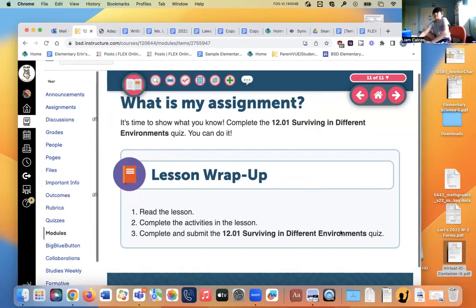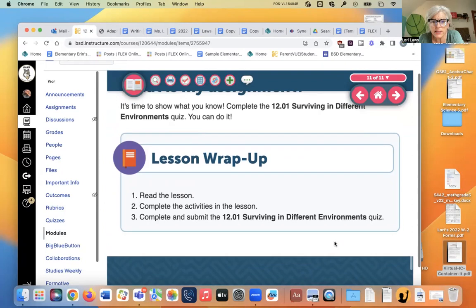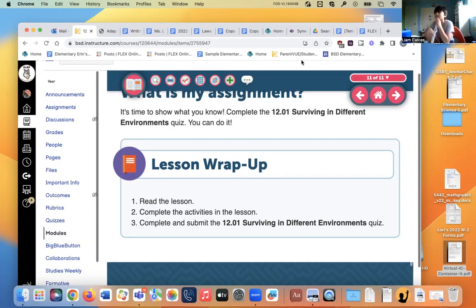Now take the 1201 Surviving Different Environments quiz. You can do it! You may go do the quiz in a breakout room if you'd like — there are two breakout rooms available. You need to take this quiz. If you have any questions, you can ask me. You can work with a friend — it's not really a test. I will see you on Monday. Have a wonderful weekend!